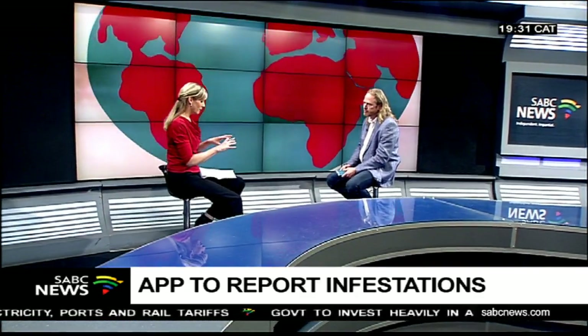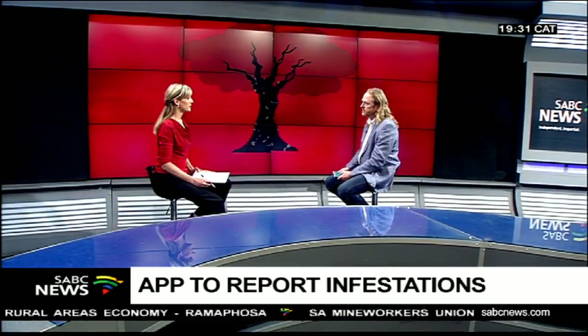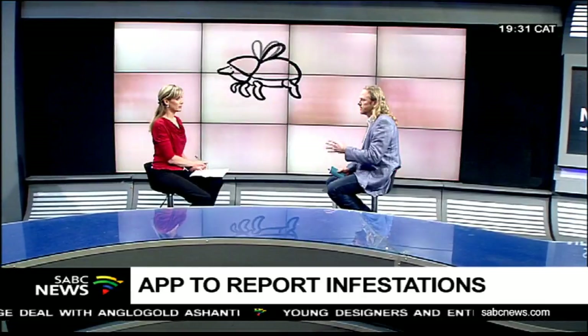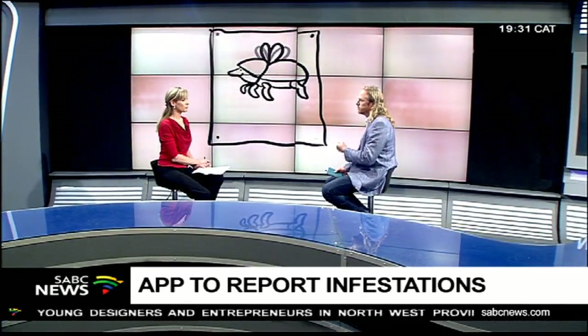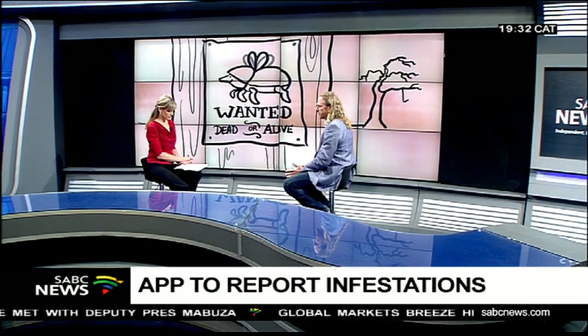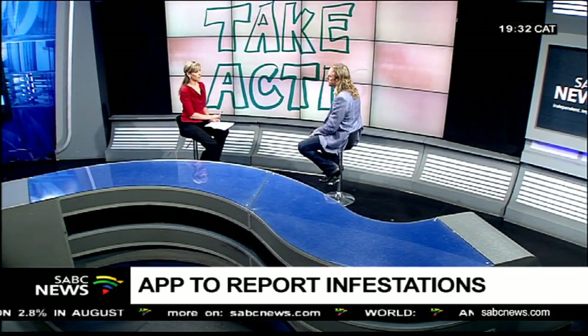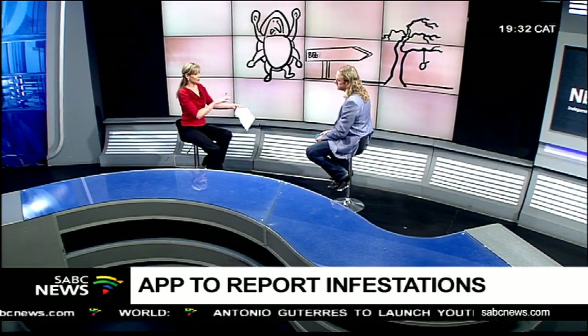Are you getting a sense of areas affected and building a map of the country? The launch of the app on spring day resulted in 300 people immediately registering. They've all been submitting reports — geolocated incidents accompanied by photographs. We encourage people to take photographs so we can verify if it is the shothole borer. The maps of the country show a distribution aligned with what we expected, but we need to penetrate communities that don't know about the problem so they start reporting it.